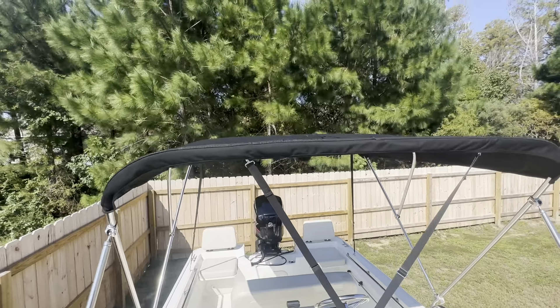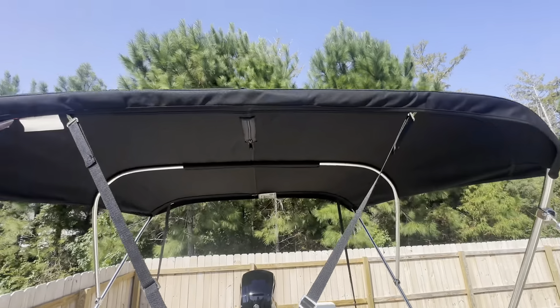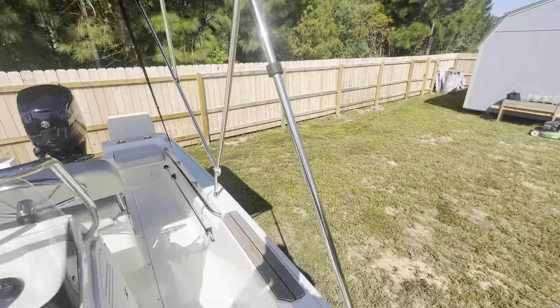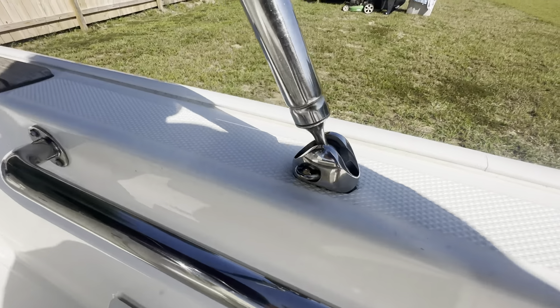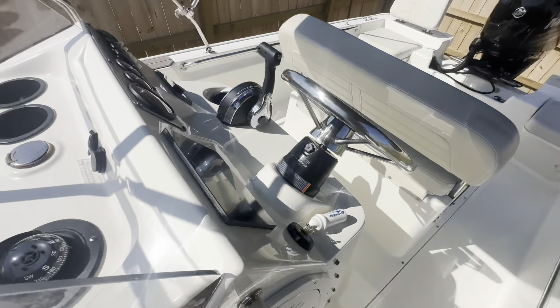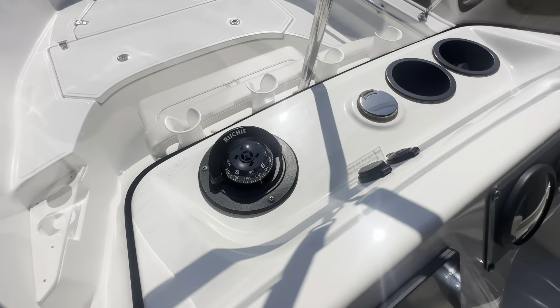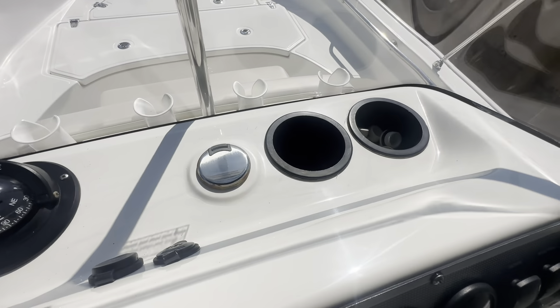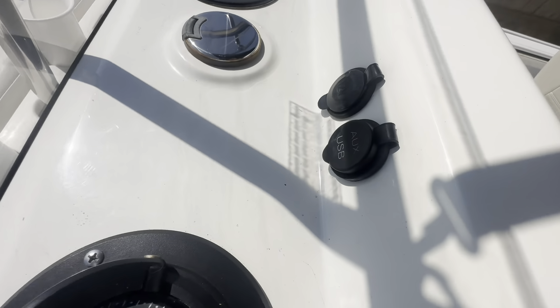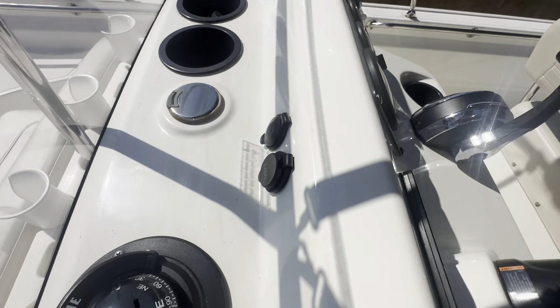This boat does have a bimini top — it's in great shape and all the stainless is beautiful. You've also got a compass, cupholders, anchor light input, USB, and 12-volt connections.